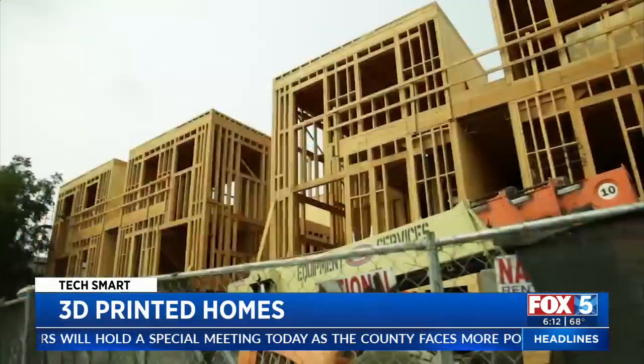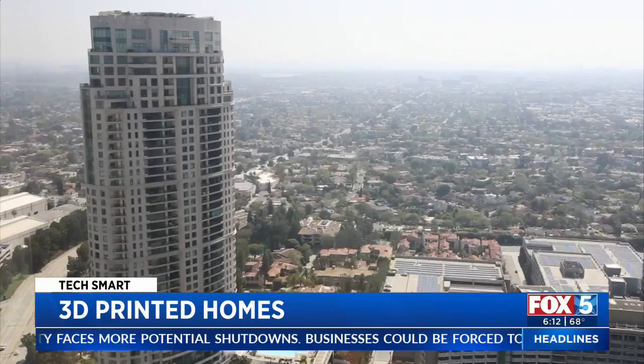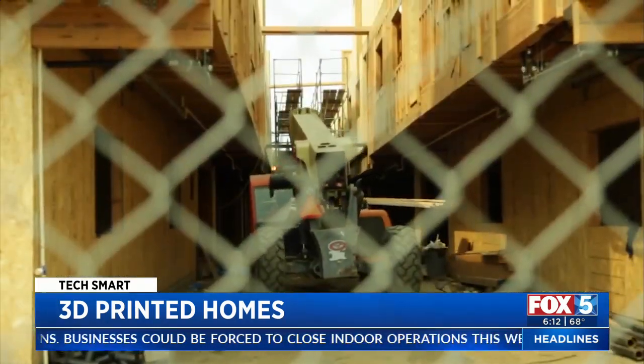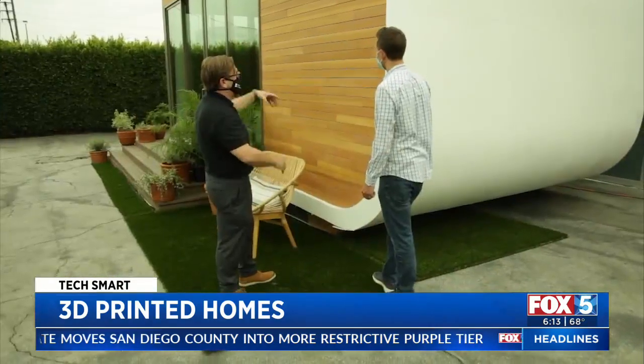It seems easy enough — build new houses so people can move into them and enjoy life as a homeowner. Problem is, cities are hesitant to allow unlimited new construction. The workforce isn't there and materials are expensive. This is not something that we can overcome overnight. This is simple supply and demand. Now a Silicon Valley startup thinks they have an answer: 3D printing.